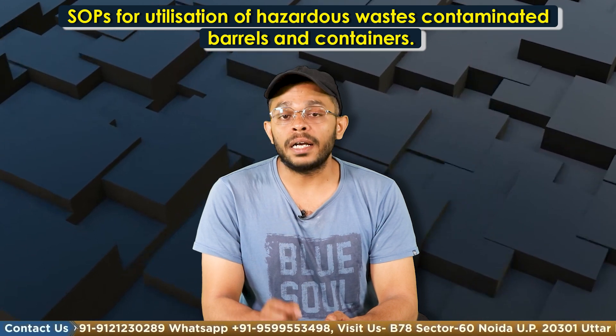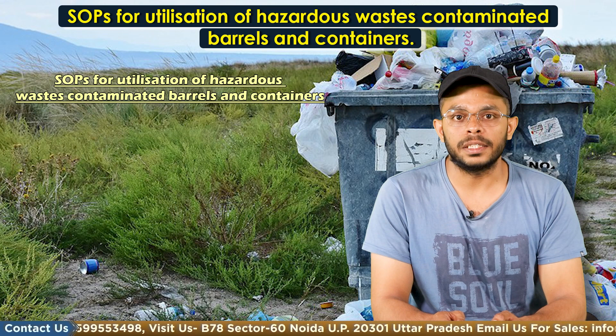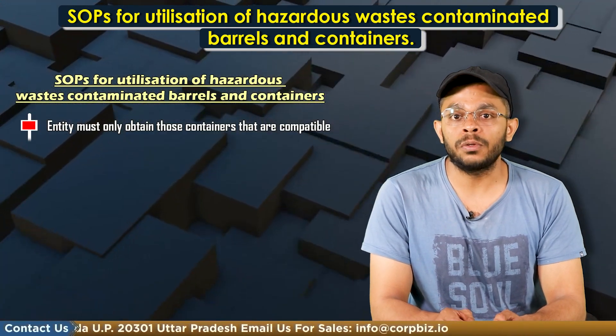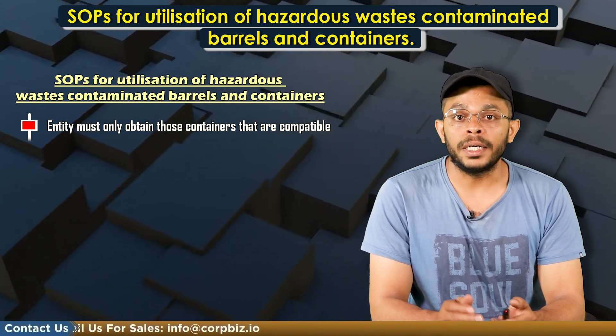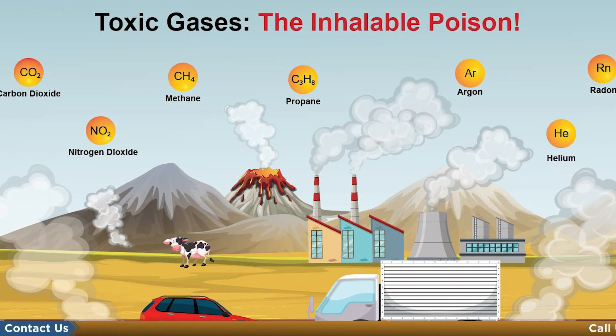Let's move forward and understand the SOPs with respect to the utilization of these containers. When storing and handling contaminated barrels, the entity must obtain those containers that are compatible with hot or cold water, detergents, caustic solution, etc., and do not produce flammable or toxic gases.